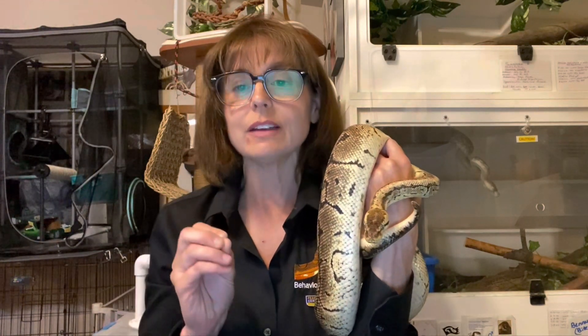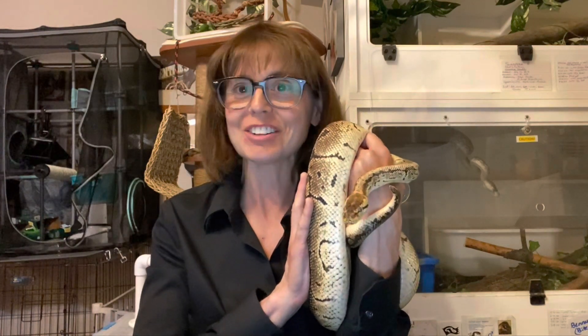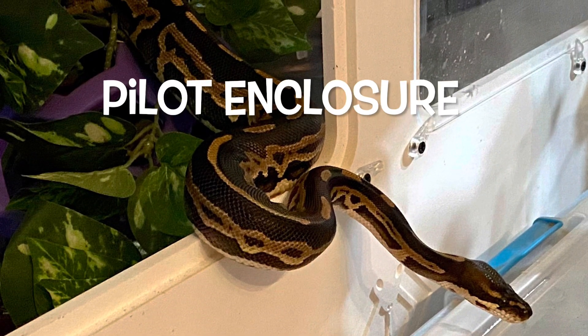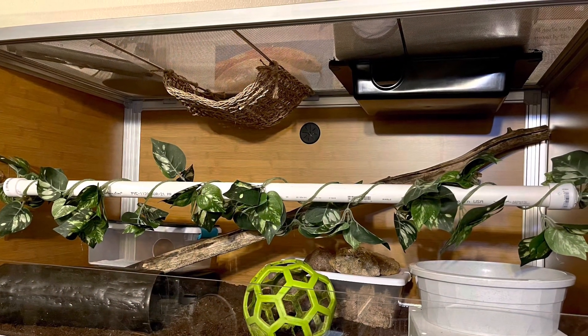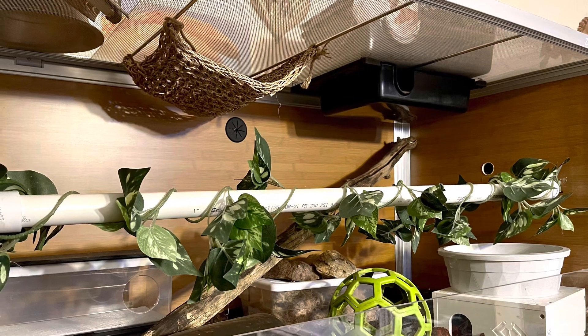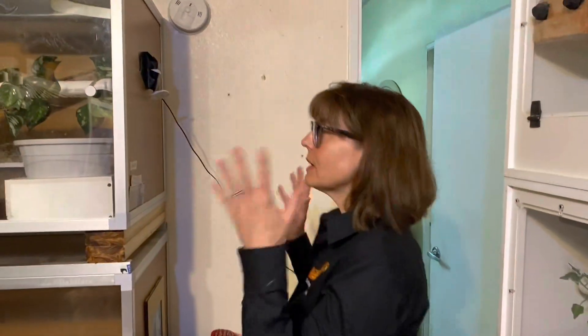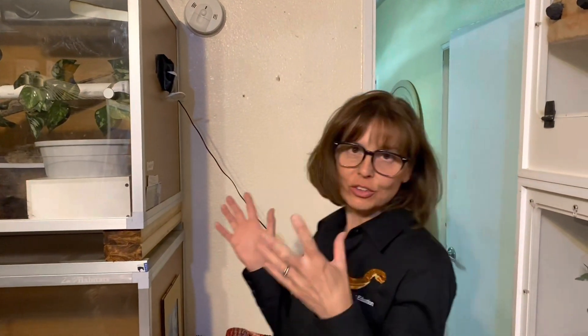This is set up for us to test basically what the test enclosure is going to look like. It gives us an opportunity to put one together and make changes before we set up the actual permanent test enclosures for the 20 snakes that are actually going to be in the study. So let's take a look. This isn't the study test enclosure — this is a pilot test enclosure for us to experiment with and figure out exactly how we want it set up.